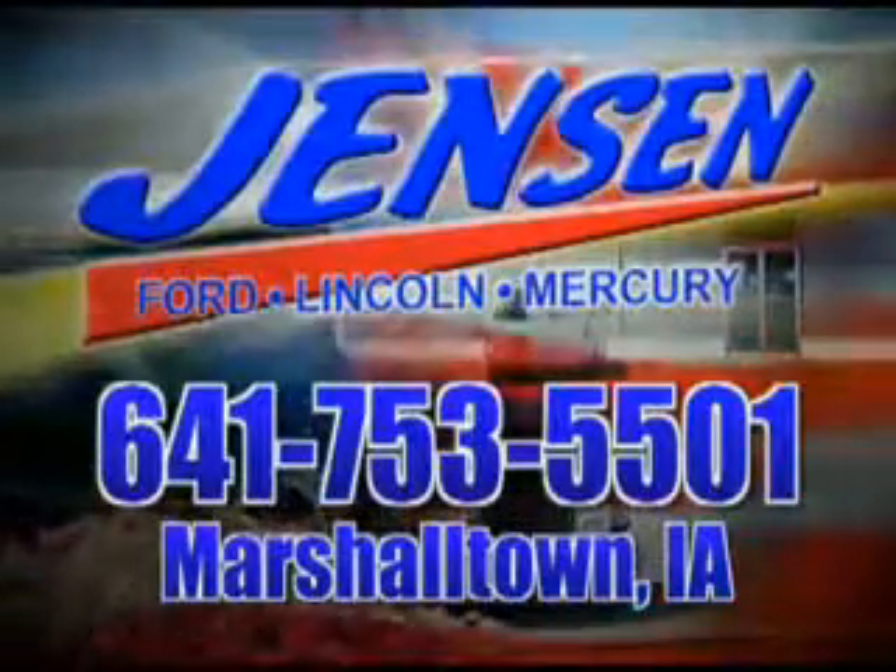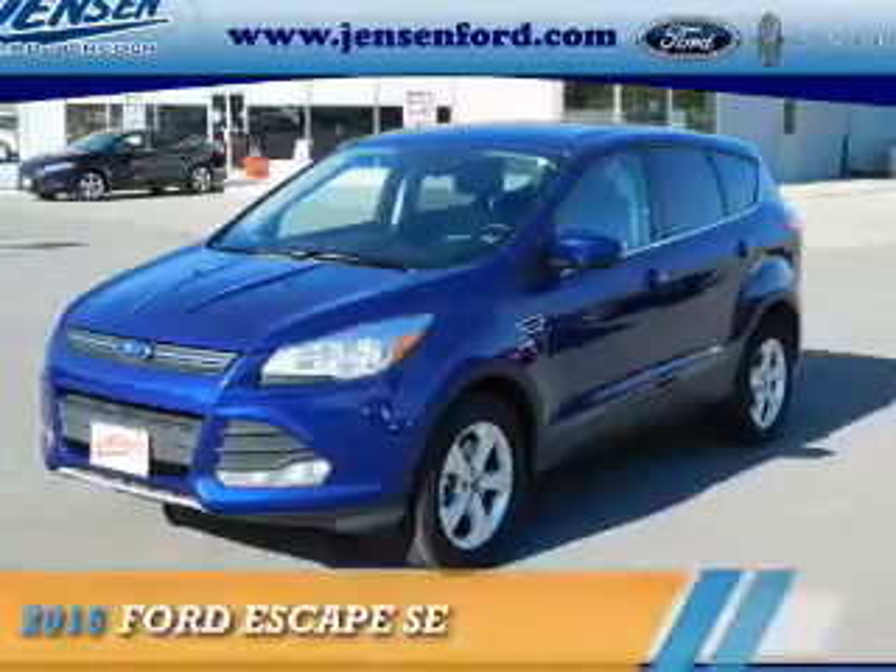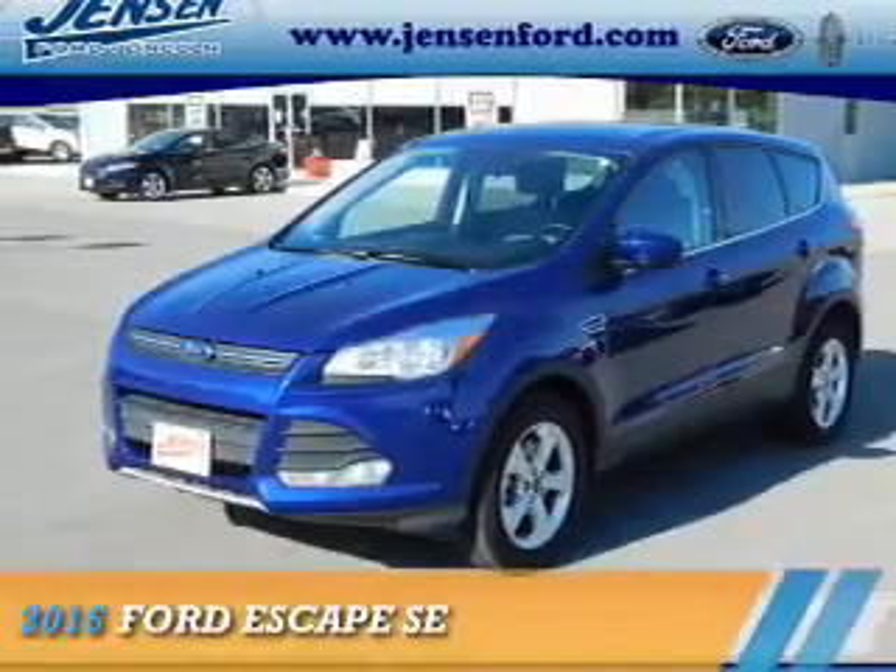Stop in at Jensen Ford and see why we're Marshall County's largest Ford dealer. Presenting the 2016 Ford Escape.